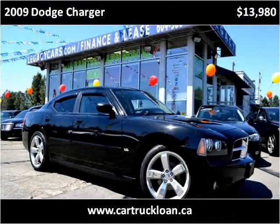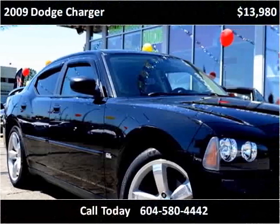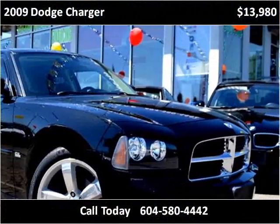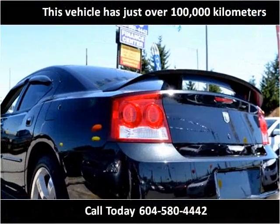This 2009 Dodge Charger is available from Legacy Cars. This vehicle has just over 100,000 km.